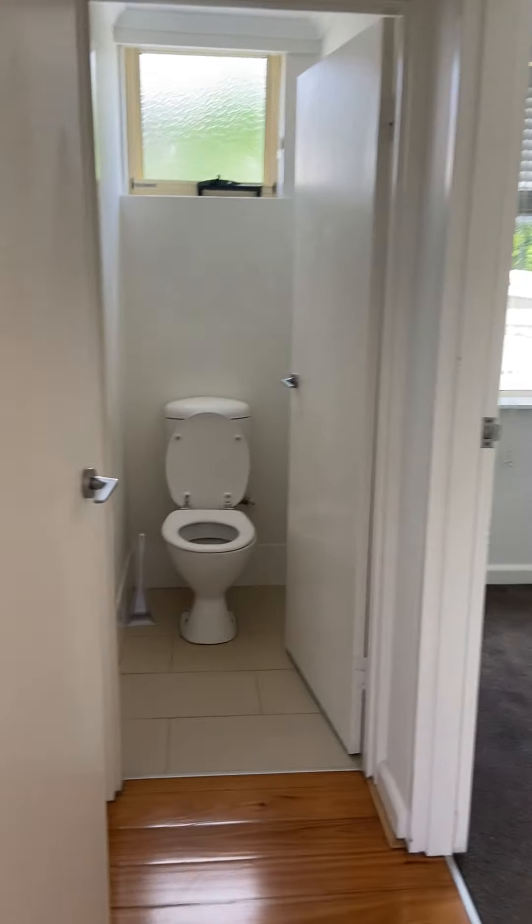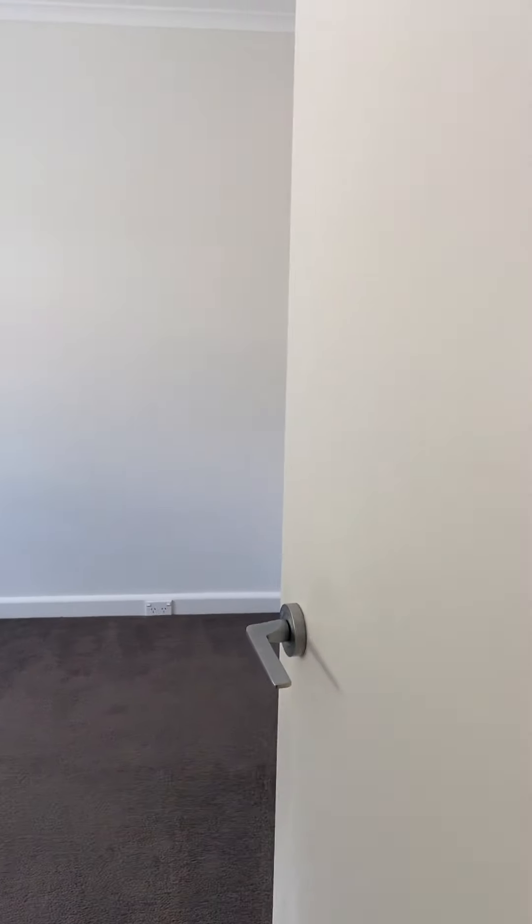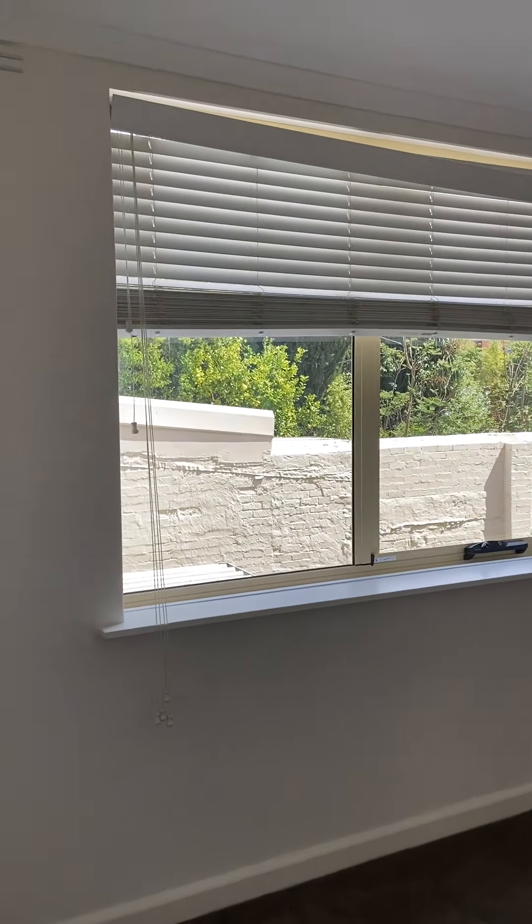Coming around here, you've got a separate toilet. The second bedroom has Venetian blinds and a built-in robe as well.